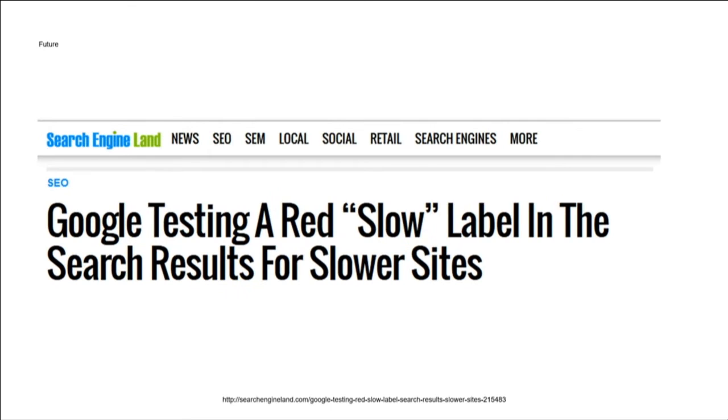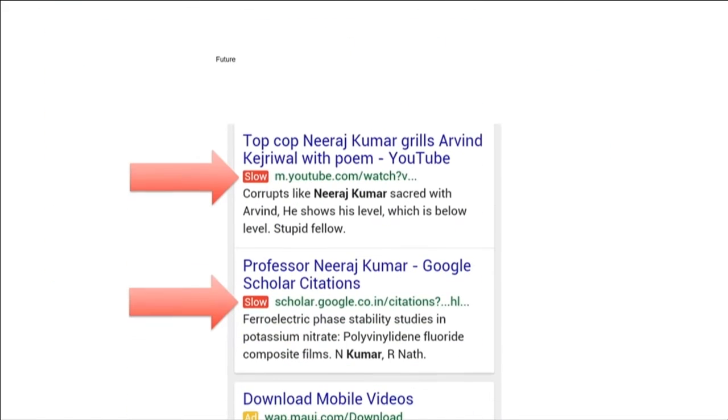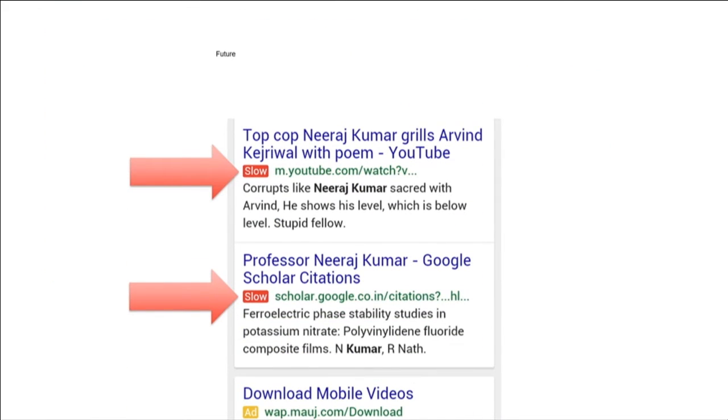And the latest thing that came up was really this one — that they are testing a red slow label. Would you click on that? A slow label instead of an ad — I mean, ads are already disgusting and you're not clicking there normally. But if there is a slow label... And if you look closely, it's m.youtube.com considered being slow. I hope they have a slower, slowest, or very slow label for us as well.